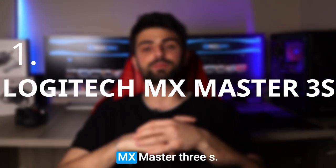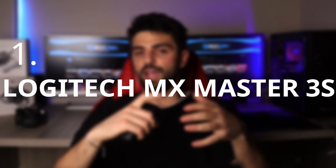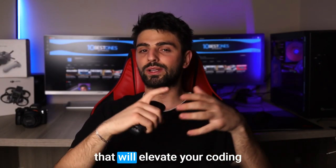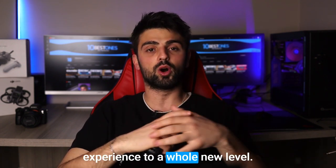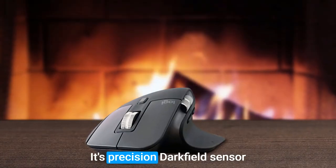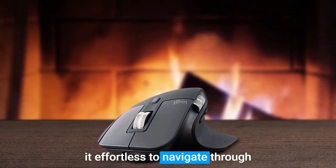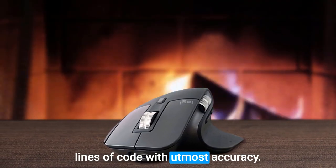Number 1: Logitech MX Master 3S. The Logitech MX Master 3S mouse is a coding powerhouse that will elevate your coding experience to a whole new level. Its precision dark-field sensor ensures flawless tracking, making it effortless to navigate through lines of code with utmost accuracy.